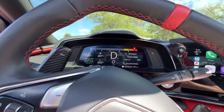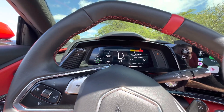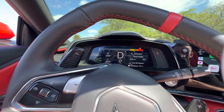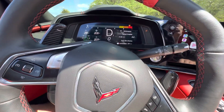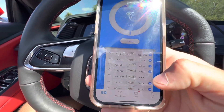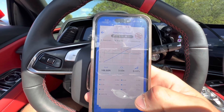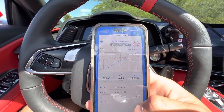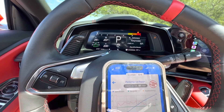For the third pass, we got 3.2 seconds. The competitive ESC mode with track mode on the drive selector is definitely faster. The Draggy shows 3.5 seconds zero-to-60, so again, that's 0.3 of a second off.